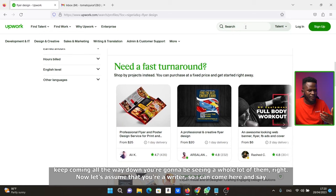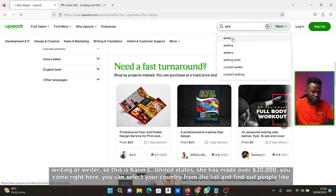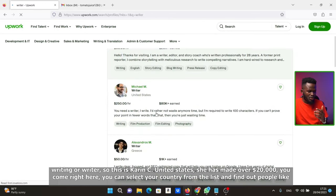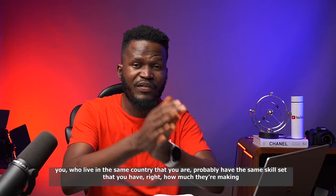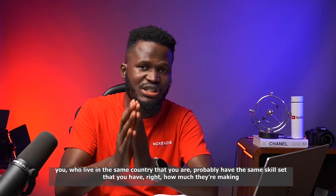And let's assume that you are a writer. So I can come here and search for writing or writer. This is Kevin C from the United States — she has made over $20,000. You can select your country from the list and find out how much people like you, who live in the same country and have the same skill set, are actually making.